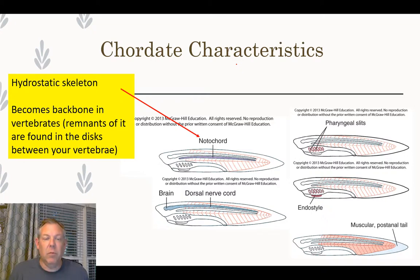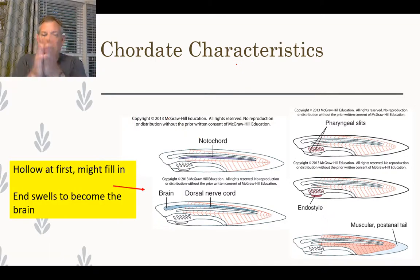The notochord sticks around and then bones form around it in vertebrates. Now, the dorsal nerve cord is interesting — when it develops, it first forms as a hollow cord and may fill in with nerves later or remain hollow. The end of the nerve cord really proliferates and swells, and that becomes the brain.